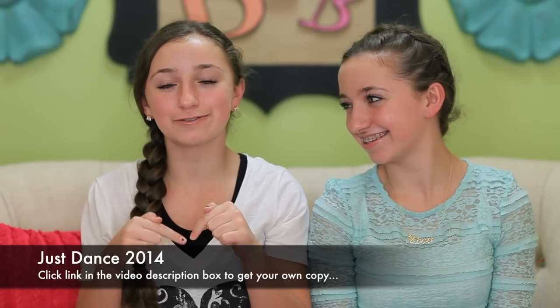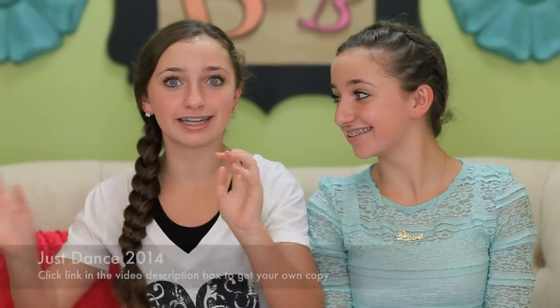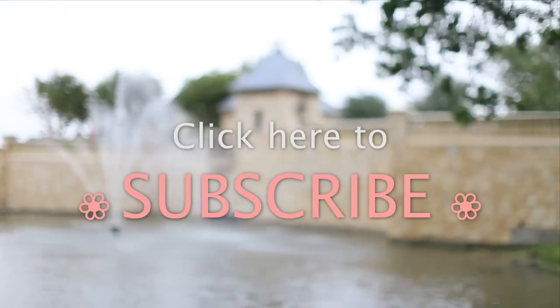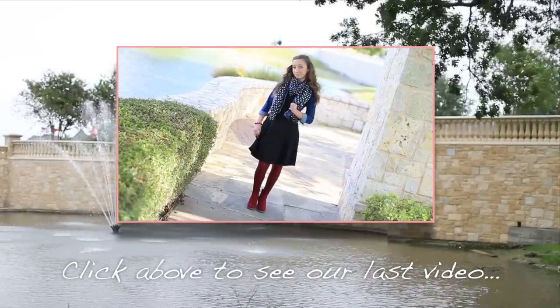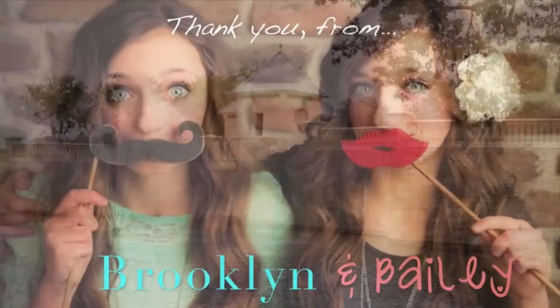I hope this video has helped you guys get some ideas for your Christmas wish list, because I know I was stumped until I found all this stuff I really wanted. Don't forget to check the link below for your Just Dance 2014 game, and be sure to go to all these stores and get all this stuff. Leave a comment below on other gifts you want for Christmas. We will see you next week — bye!